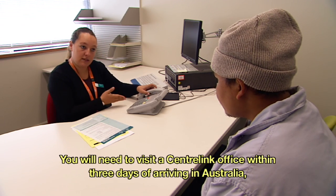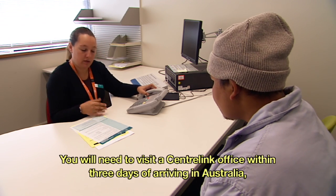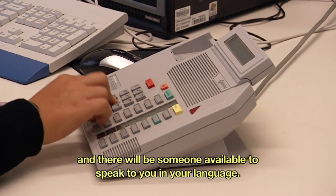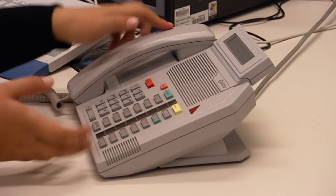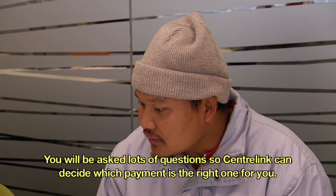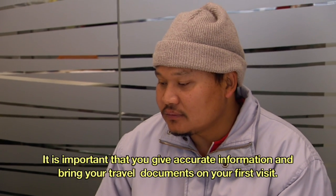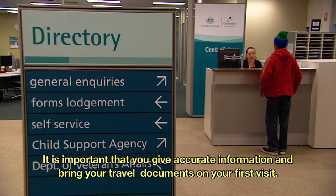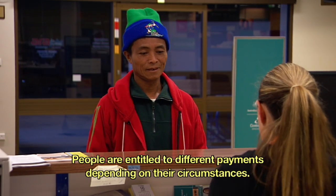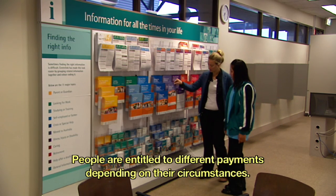You will need to visit a Centrelink office within three days of arriving in Australia and there will be someone available to speak to you in your language. You will be asked lots of questions so Centrelink can decide which payment is the right one for you. It is important that you give accurate information and bring your travel documents on your first visit. People are entitled to different payments depending on their circumstances.